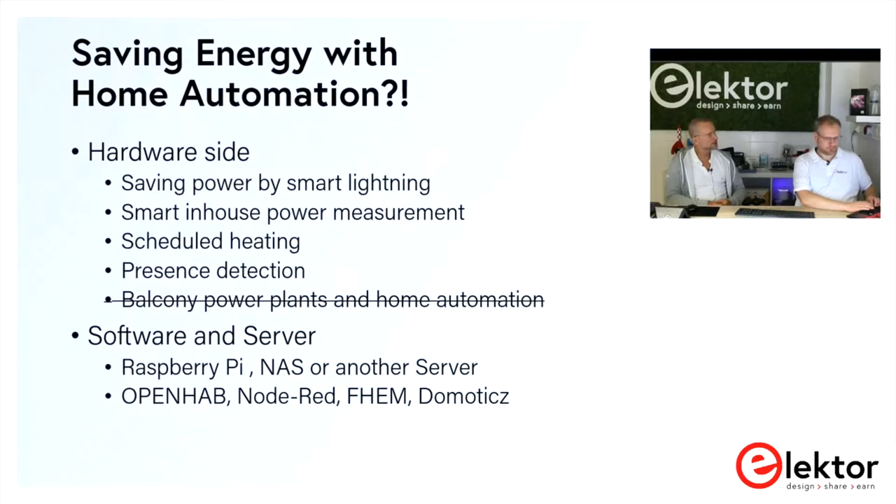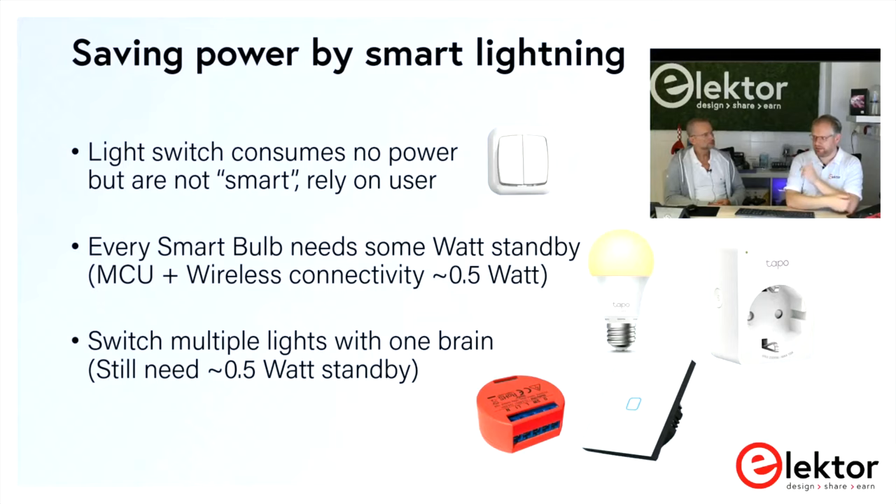Normally we'd think home automation always saves energy, but let's take a first look. The best way to save energy is actually a non-smart light switch — it consumes no energy. The smartness relies on the user, and most of us know: if I leave the room, turn off the light; if I enter, turn it on. There is an asterisk on that point, depending on the light source.